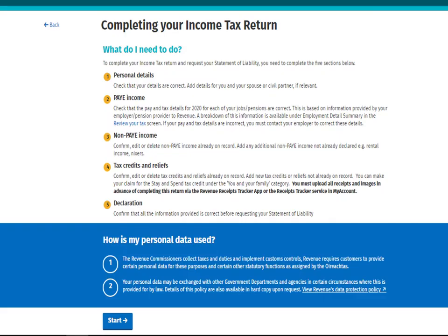Follow the steps to complete your personal details, PAYE Income, and Non-PAYE Income sections to get to the Tax Credits and Relief section.